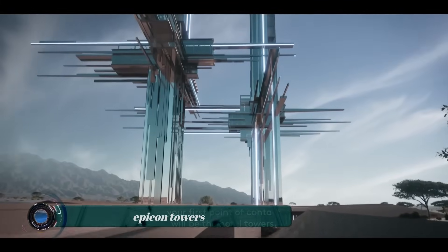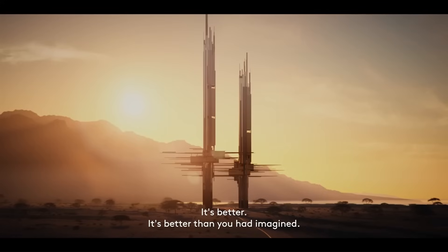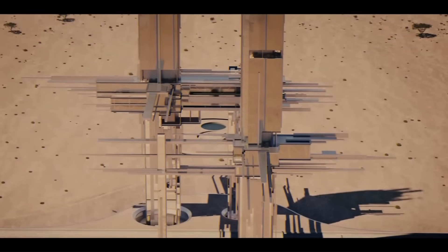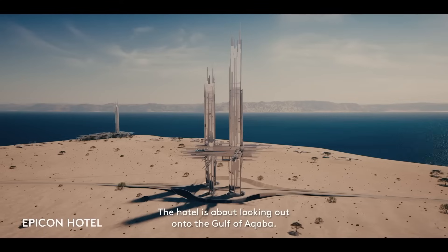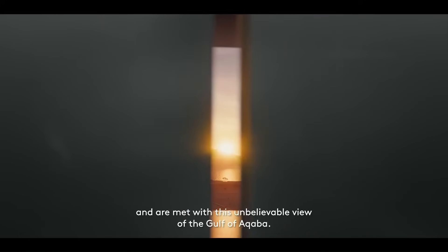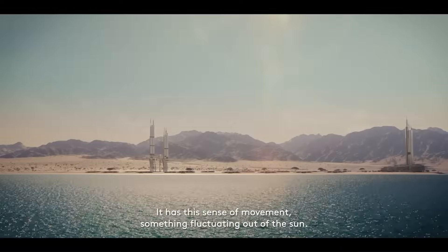The Epicon Towers are a pair of futuristic skyscrapers currently under construction in NEOM, a planned city in Saudi Arabia. The towers are designed to be 225 and 275 meters tall and will house a luxury hotel, residential apartments, and a resort. The towers are designed to be self-sufficient, with their own water and energy supplies.